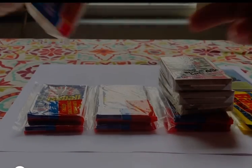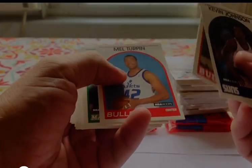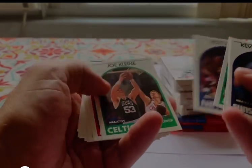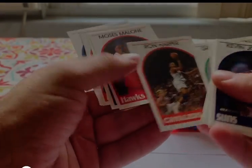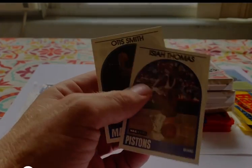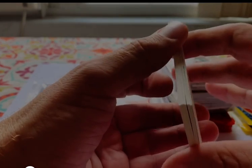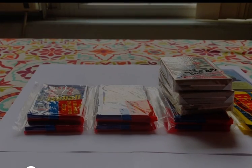Let's get started with the basketball cards. Horace Grant — big fan. I'm not seeing anything I'm too excited about overall. Moses Malone — that's cool, I remember watching him. Isaiah Thomas — that's a nice card, happy about that. That was a little bit of a branch out into basketball. I'm usually more of a baseball card collector, but that was kind of fun.